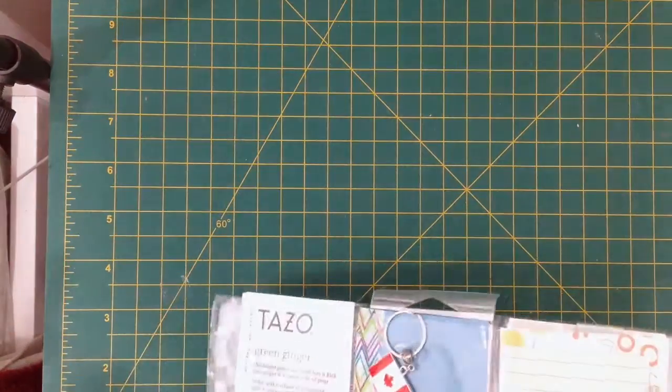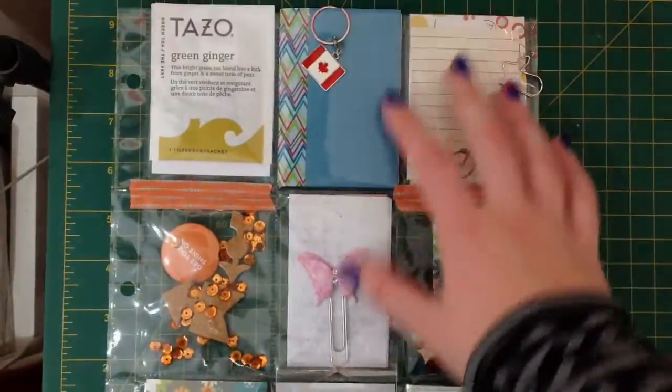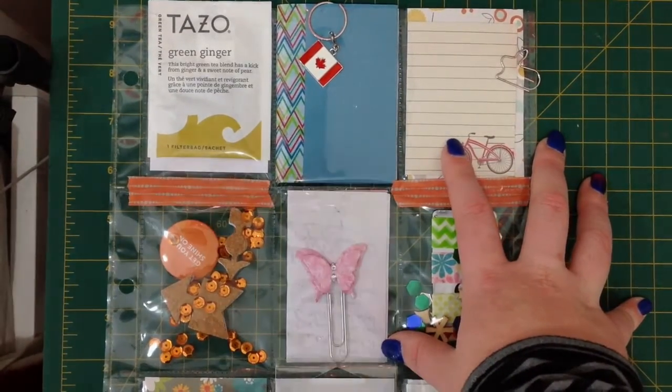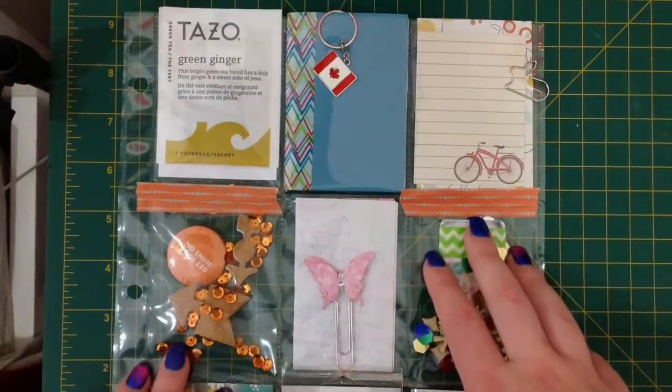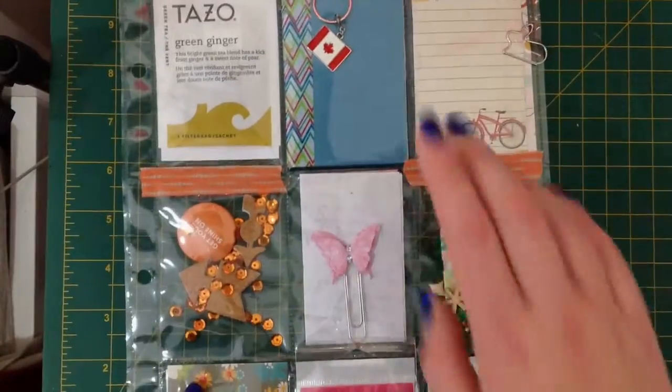I'm also part of the Pocket Letter Pals group, which is run on a website called pocketletterpals.com where you can sign up for pocket letter swaps. Earlier last month I signed up to a spring theme swap and my partner's name was Jane, and she's sent me this really beautiful pocket letter. She's from Canada.